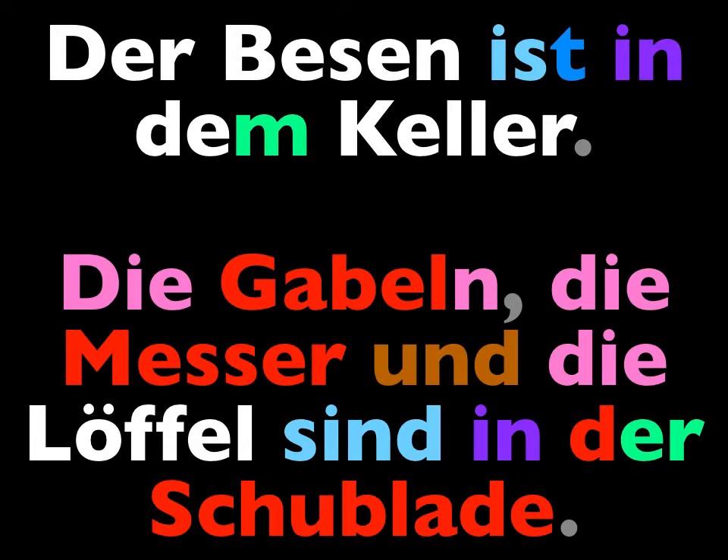And of course, I could have said im Keller, using the contraction. Repeat this one: The forks, the knives, and the spoons are in the drawer. Die Gabeln, die Messer und die Löffel sind in der Schublade.